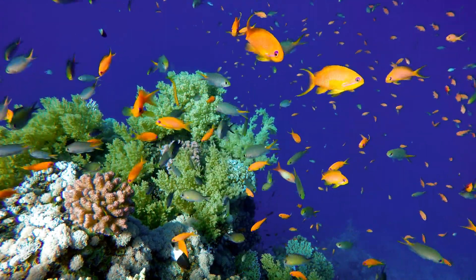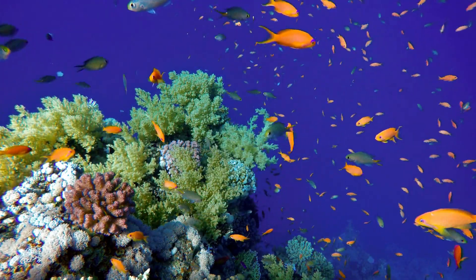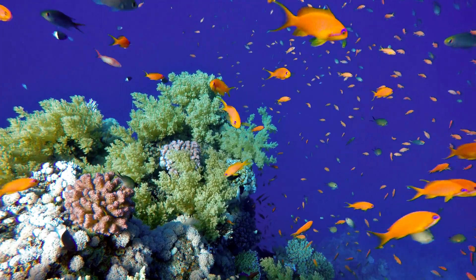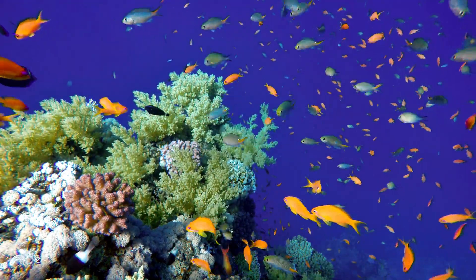Thankfully, there are dedicated individuals, organizations, and governments working tirelessly to conserve and restore coral reefs. Initiatives like marine protected areas, coral nurseries, and sustainable fishing practices are making a positive impact.